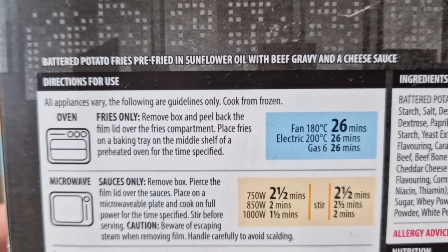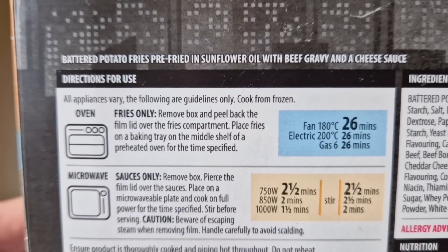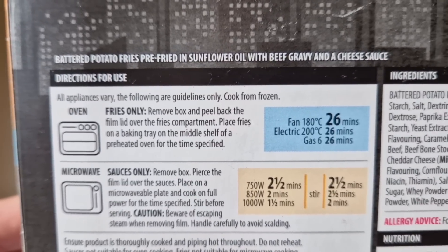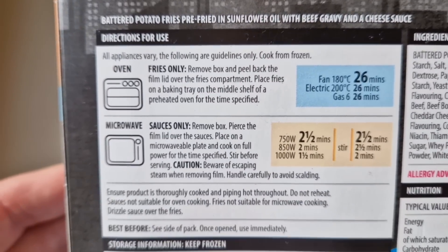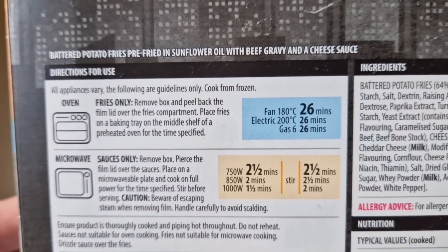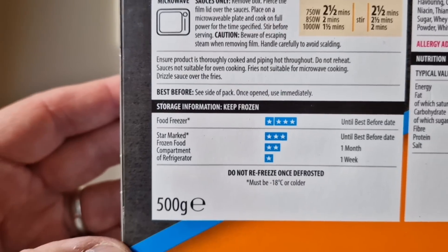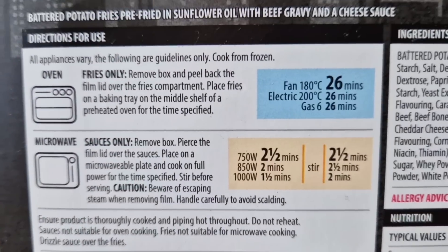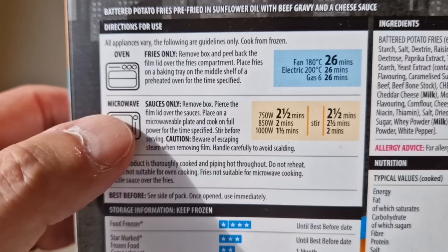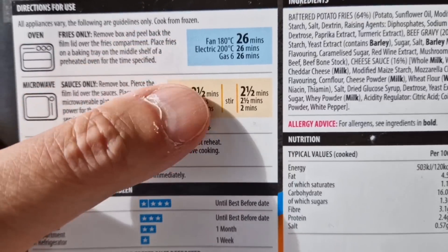Wheat and mustard in there too. A little bit of spiel about them: battered potato fries, pre-fried in sunflower oil, with beef gravy and a cheese sauce. I love cheese, I love chips, I love gravy — what could go wrong? There are two ways of cooking: you do them in the oven or the microwave. The microwave is for the sauces only, so it's a bit of a double effort.